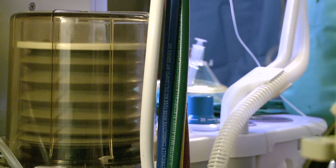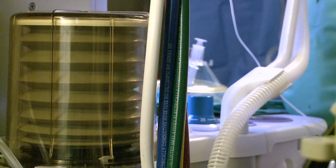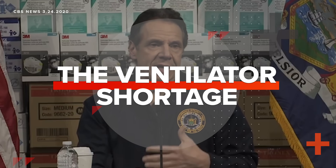The coronavirus attacks your lungs, meaning that patients with severe cases often need help breathing to make it through. That's what makes ventilators so important right now. The ventilator will make the difference between life and death literally for these people.